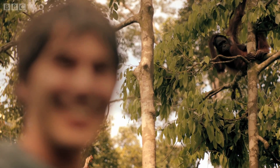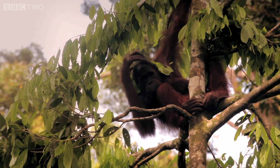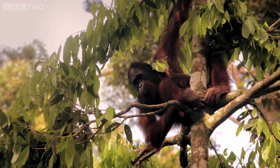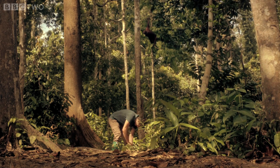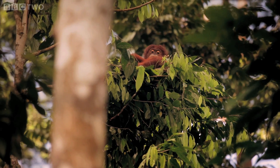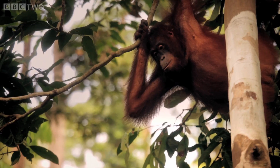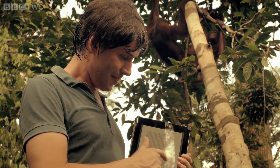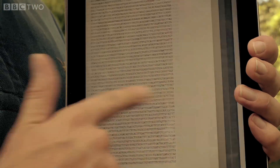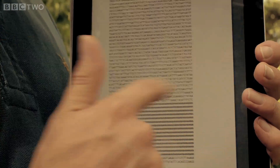He's got a hat on — he has actually just put a hat on. This is the orangutans' genetic code. It was published in 2011, and there are over three billion letters in it.